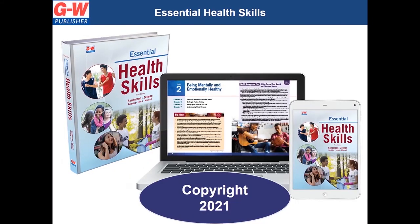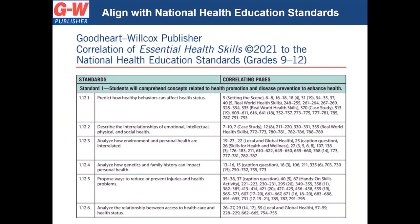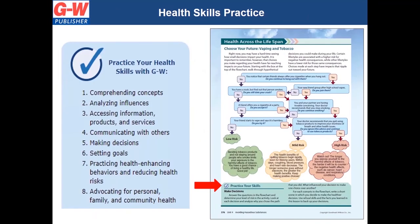Essential Health Skills is a 2021 copyright, skills-based resource which contains up-to-date information and skills-based activities and assessments created by teachers for teachers, including Shape America Award-winning Teachers of the Year. Essential Health Skills is aligned to the National Health Education Standards. Our program provides multiple opportunities to practice new skills — this check appears throughout the resources indicating a skills practice opportunity.